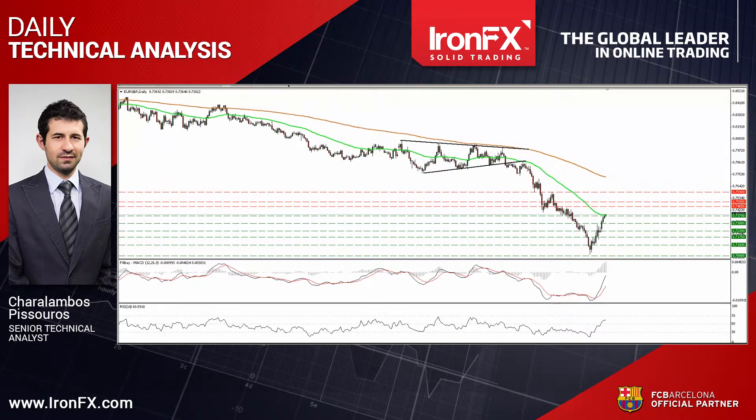After the downside exit of the triangle pattern on the 18th of December, the price structure has been lower peaks and lower troughs below both the 50 and the 200-day moving averages. And so with no major bullish trend reversal signals on the daily chart, I would see the short-term uptrend as a corrective move of the larger negative path.